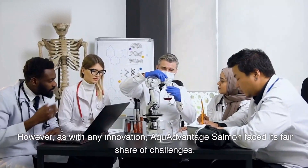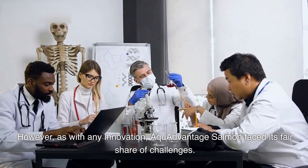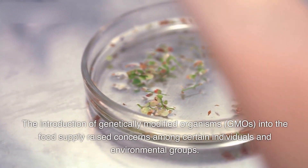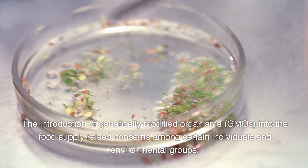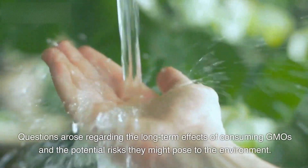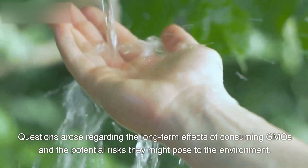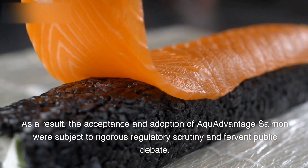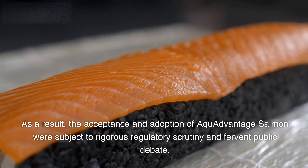However, as with any innovation, Aqua Advantage Salmon faced its fair share of challenges. The introduction of genetically modified organisms, GMOs, into the food supply raised concerns among certain individuals and environmental groups. Questions arose regarding the long-term effects of consuming GMOs and the potential risks they might pose to the environment. As a result, the acceptance and adoption of Aqua Advantage Salmon were subject to rigorous regulatory scrutiny and fervent public debate.